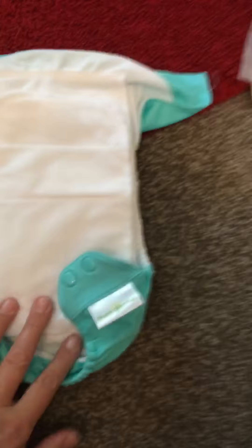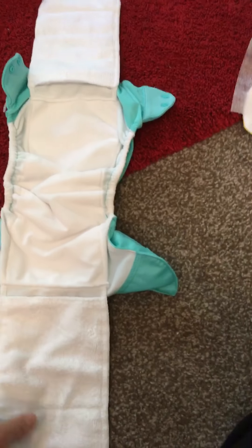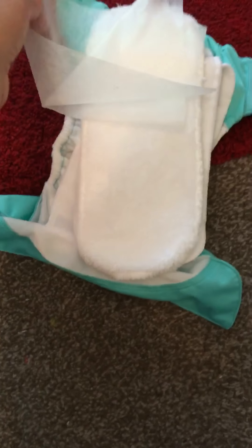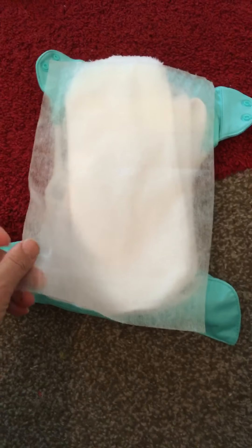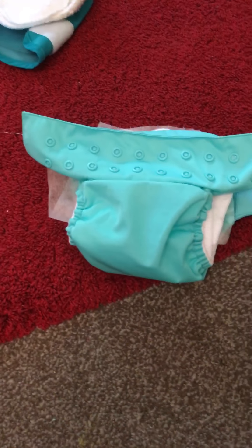My other favourite for my son is the Bum Genius, which comes like this with the two flaps. So you could do the two flaps and then put the nice fluffy liner on, which is nice on their bum, and then the liner that goes on to catch the poop in. All I do when the poop happens is I pick that up, put that down the toilet and chuck the liner in the bin. And that's the Bum Genius — I quite like them as well. I might get myself some more of them.